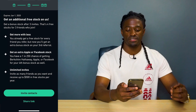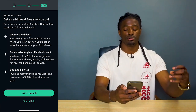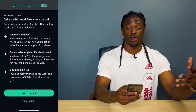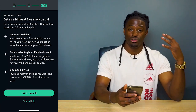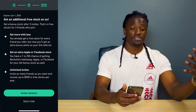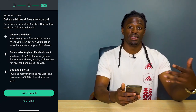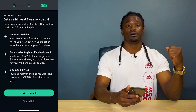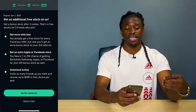Here's the kicker — on the last point it says: invite as many friends as you want and receive up to $500 in free stocks per year. It says per year. At first, YouTubers could only get $500 worth of free stock total on Robinhood, no matter if they invited a thousand friends last year or this year. But now they're saying per year — so you can get $500 this year, $500 next year, and $500 the year after.